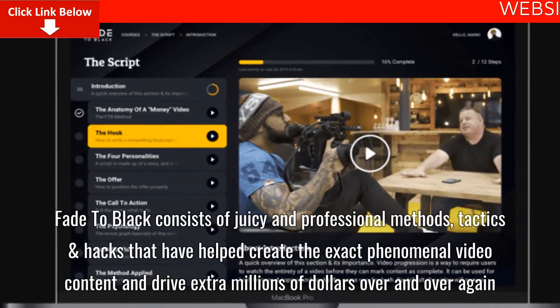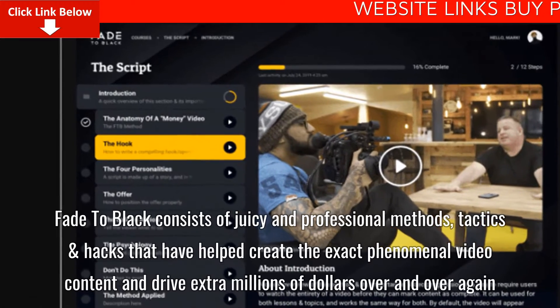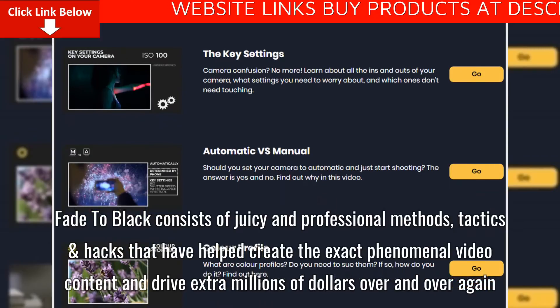Fade to Black consists of juicy and professional methods, tactics and hacks that have helped create the exact phenomenal video content and drive extra millions of dollars over and over again.